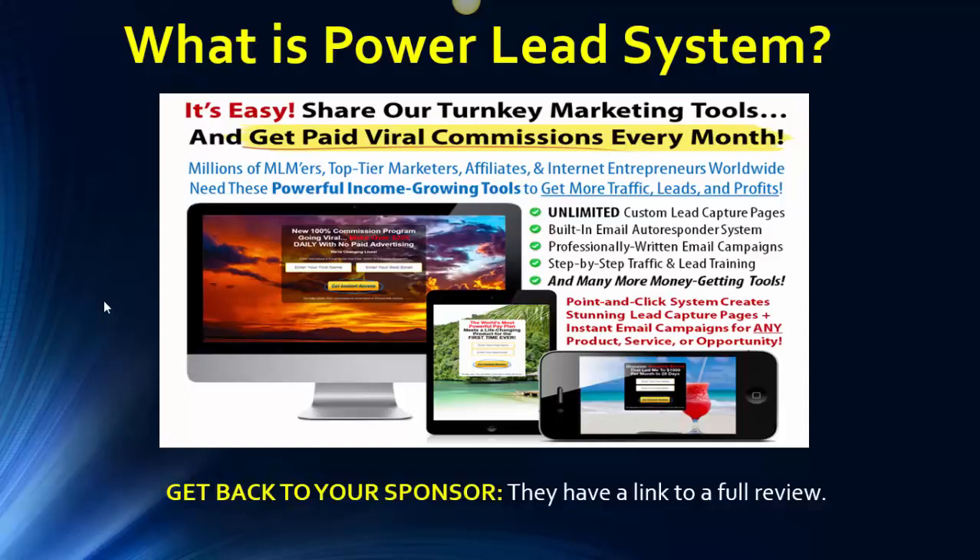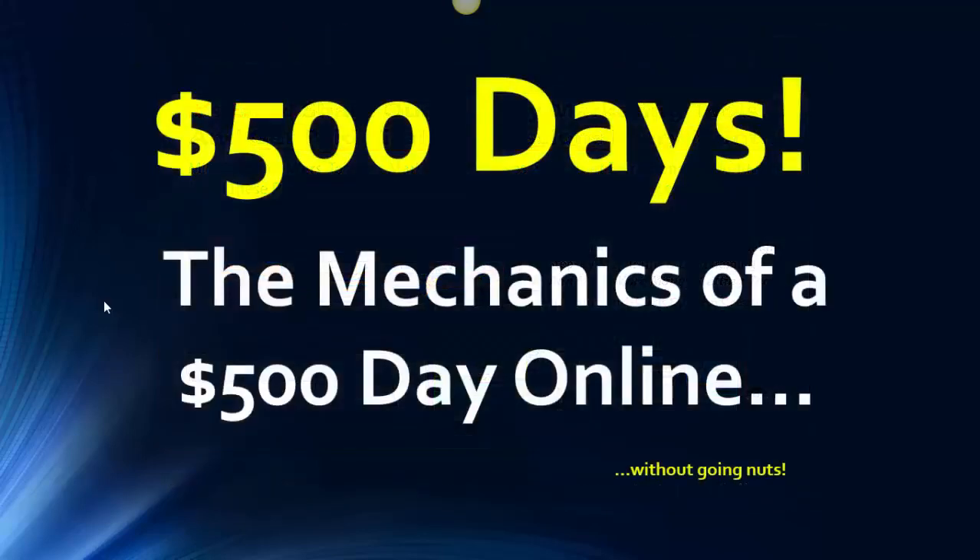Let me go back to the presentation slideshow. For details about the tool suite, get back to your sponsor — they have a link to a full review covering unlimited custom lead capture pages, the built-in email autoresponder, professionally written email campaigns, step-by-step traffic and lead training, and many more money-getting tools. But even better: just start your seven-day free trial as a gold member of Power Lead System. That way you get access to everything — the getting started training, support center, step-by-step walkthroughs, all of that.